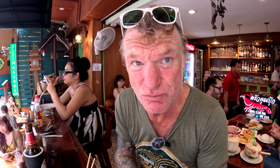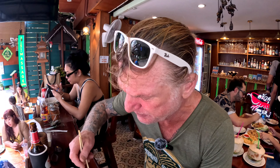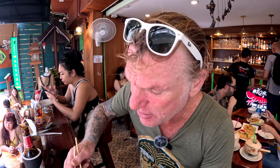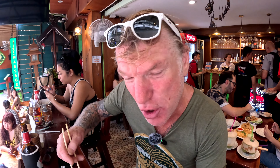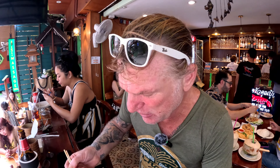I have eaten Khao Soi in Chiang Mai more than once, so let me give you the full verdict of how good this Khao Soi really is. It's every bit as good as any Khao Soi I've eaten anywhere else in Thailand. It's nice with the combination of the soft noodles and the crispy noodles — they complement each other really well.